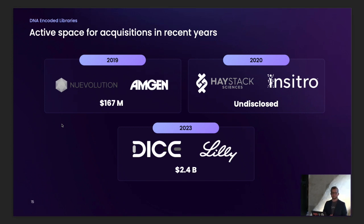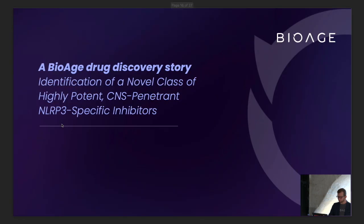This technology has been revolutionary and has led to a number of acquisitions that tell you about its value for drug discovery. In 2019, New Evolution was acquired by Amgen for $170 million. In 2020, Insitro acquired Haystack for an undisclosed amount. And just in 2023, Lilly acquired Dice Therapeutics for $2.4 billion. There's clearly a lot of value here, but also value for individual labs and small companies by partnering with experts — and I'm not a DNA encoded library expert myself, but I know experts, so if anyone wants more details I'm happy to facilitate.